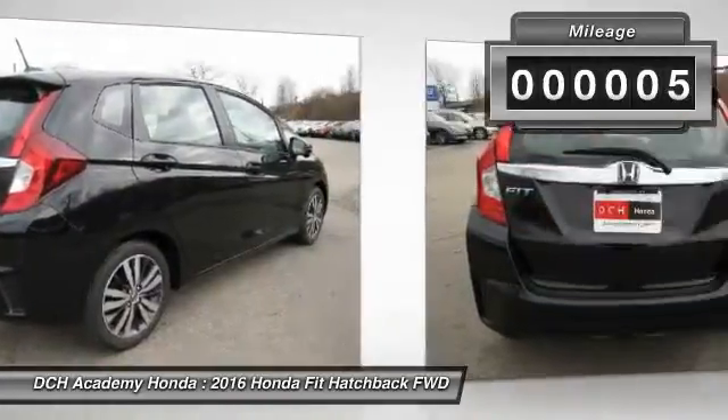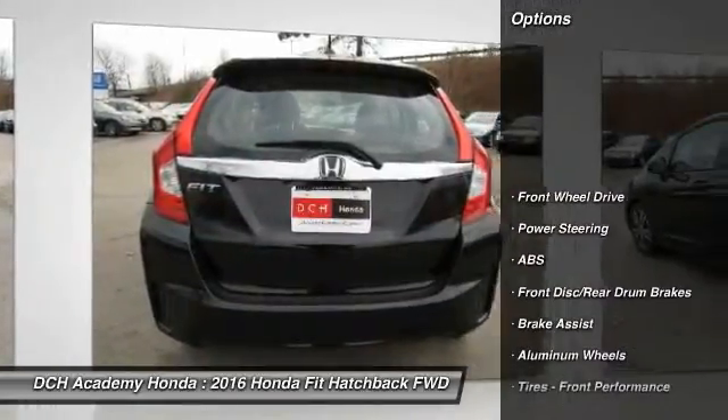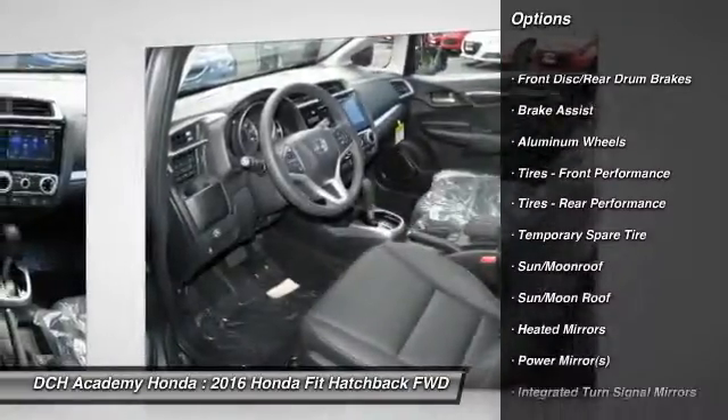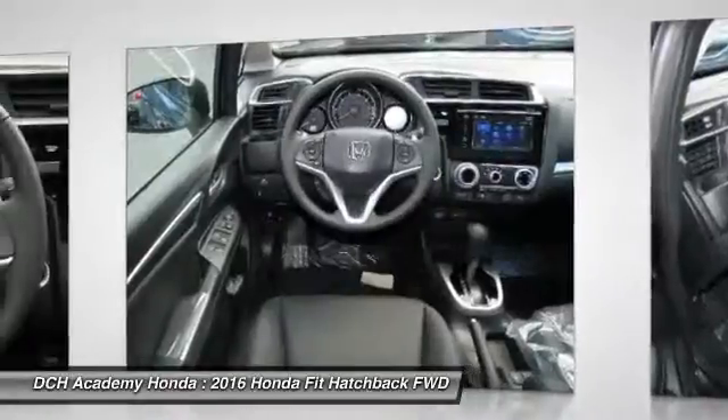Here are some of this vehicle's great options: keyless entry, anti-lock braking system, traction control, stability control, and steering wheel audio controls.